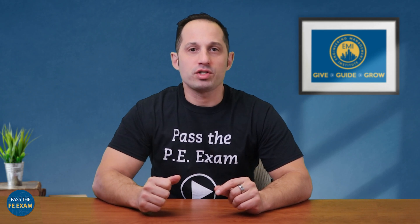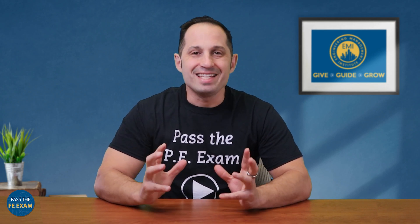Welcome to this week's Pass the FE Exam video. In this episode, we are going to tackle a topic that many aspiring engineers dread: managing your time effectively during the Fundamentals of Engineering, or the FE Exam. This is a crucial skill to ensure that you complete all of the questions within the allocated time and pave your way to exam success.